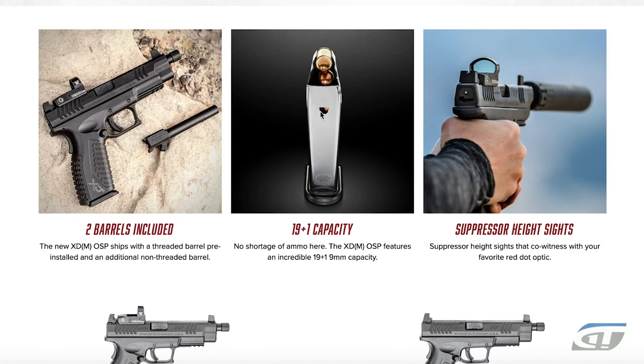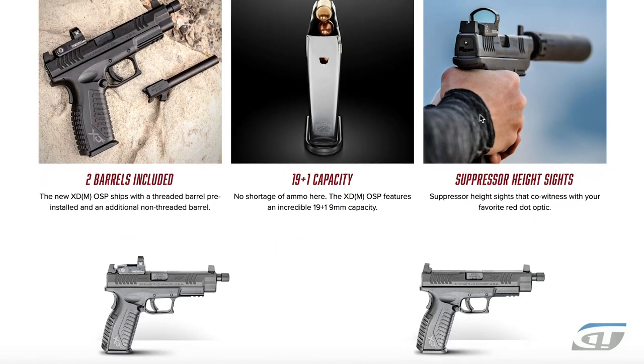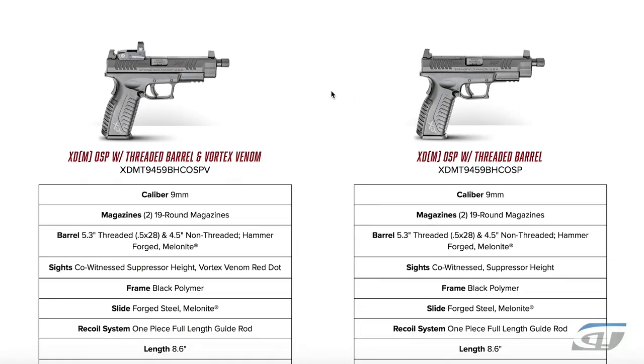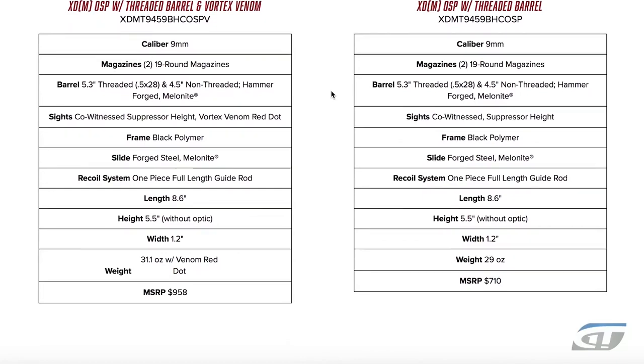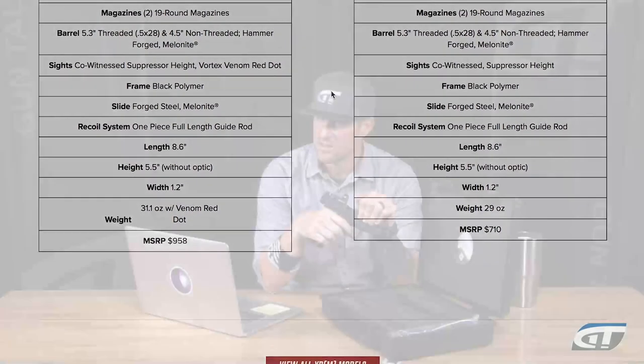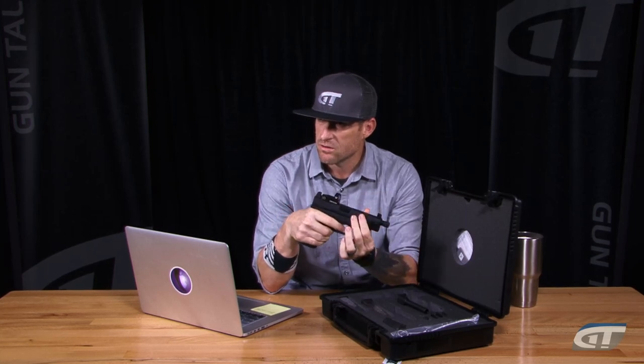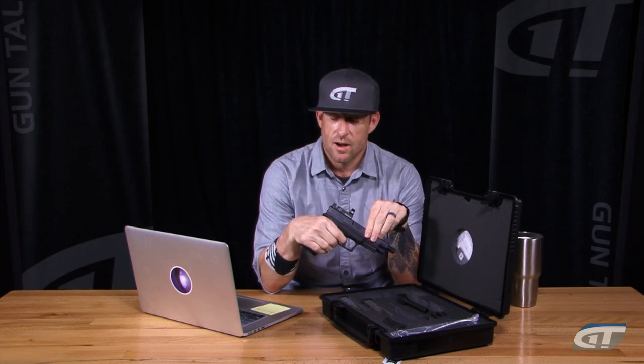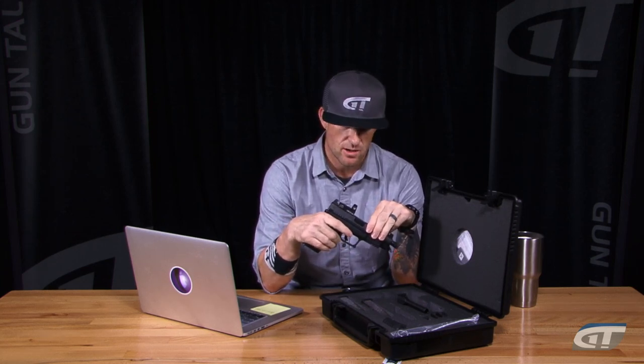What's the weight of the trigger and what does it feel like? Honestly, it's a nice feeling trigger — I have not put a measure to it yet. It feels like an XDM, but better. It runs quick. Jace runs it a lot faster than I do. It stays on target, and especially with red dots nowadays, you're able to get on target quicker. I think they've hit it out of the park with this one — I think you guys are really going to enjoy it.